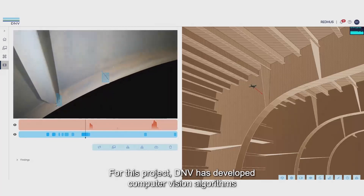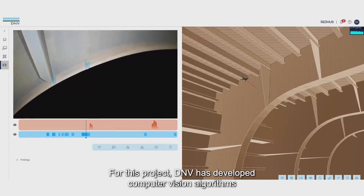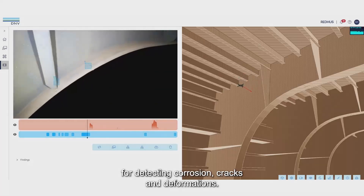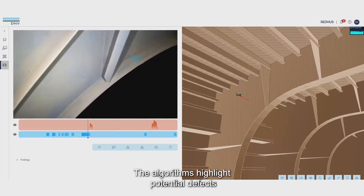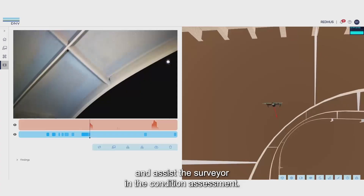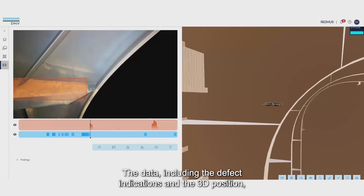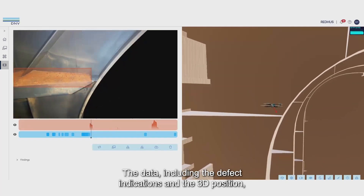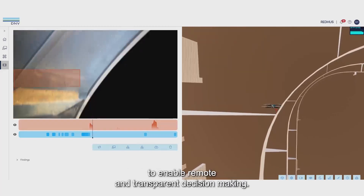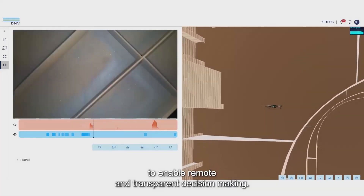The data collected by the drones are processed by AI algorithms to detect potential findings. For this project, DNV has developed computer vision algorithms for detecting corrosion, cracks, and deformations. The algorithms highlight potential defects and assist the surveyor in the condition assessment. The data, including the defect indications and the 3D position, is visualised to the surveyor and also the ship owner to enable remote and transparent decision-making.